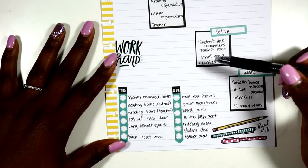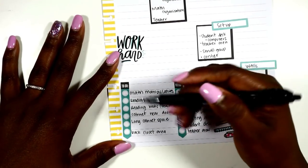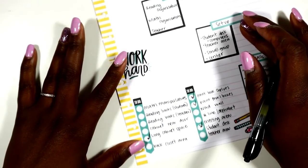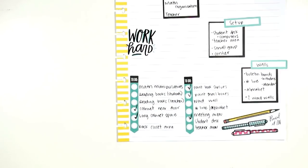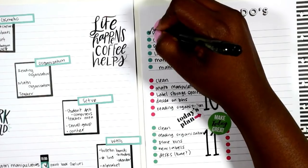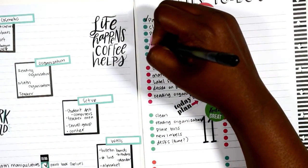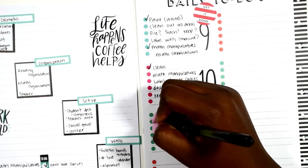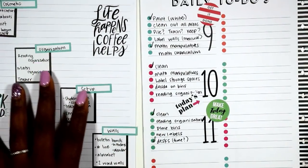Looking at my checklist: I have painted my bookshelves, painted my mailboxes, done my student desks but not my teacher area, and covered my long cabinets. The cabinet near the door was already clean. I still have tons of things to complete: I've not cleaned out all areas, worked on math manipulatives but didn't finish, haven't labeled everything, haven't decided on bands or done reading organization. Done some cleaning, already done my desk.